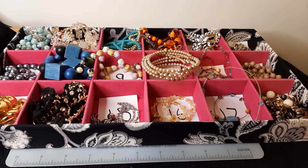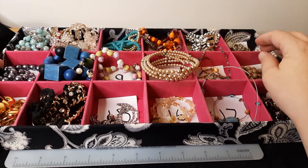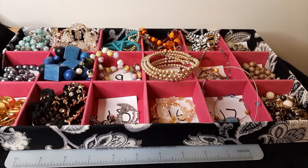Hey everybody, welcome back. This video is going to be all necklaces, $1 a piece. These are $1 necklaces. This is not a live video. This is a pre-recorded buy-it-now video. It is available to shop whenever you happen to be seeing this post.